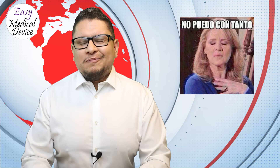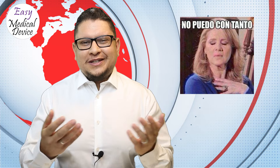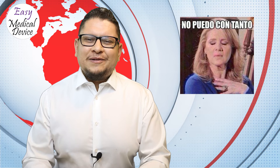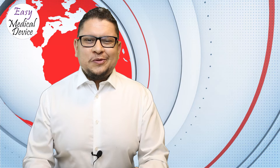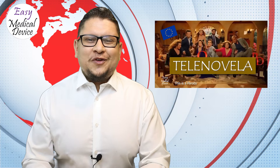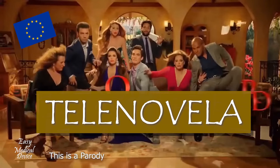To explain how dramatic the standardization situation is, Eric used the analogy of a telenovela — a Latin American soap opera series full of drama. Here at Easy Medical Device, we decided to create the 'EU Commission Telenovela' to illustrate the situation.